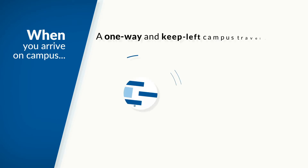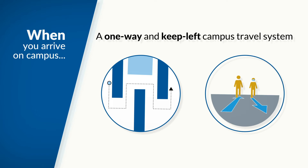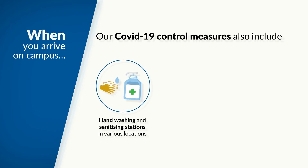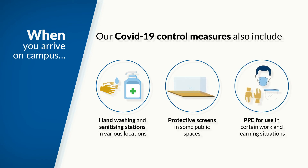When you arrive on campus, you will notice some changes. We have introduced a one-way and keep-left campus travel system to control the flow of traffic through our buildings. Please follow the signs. Our COVID-19 control measures also include hand washing and sanitising stations in various locations, protective screens in some public spaces, and PPE for use in certain work and learning situations.